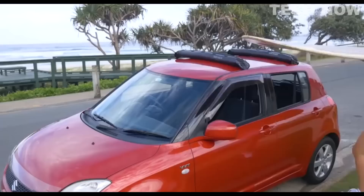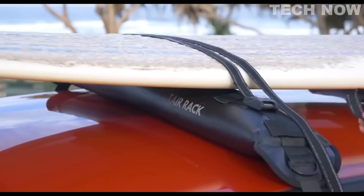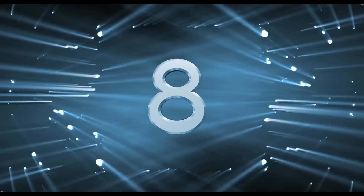The Tear Rack is perfect for transporting a wide range of items, including windsurf gear, kite gear, paddle boards, surfboards, sports gear, furniture, and more. Unlike most metal roof bars, the Tear Rack is not limited to a few car models — it is designed to fit most types of car models.